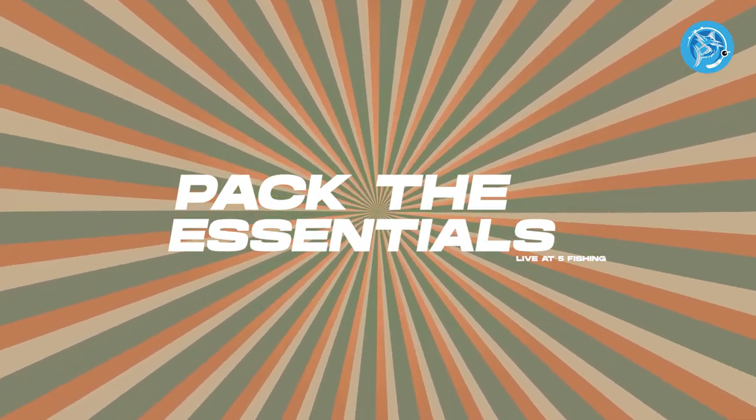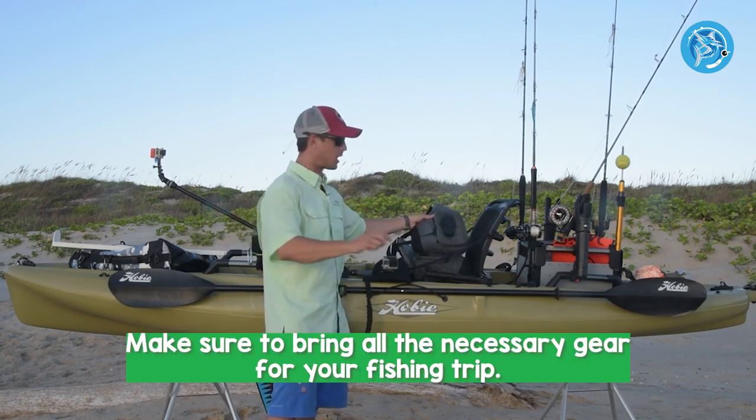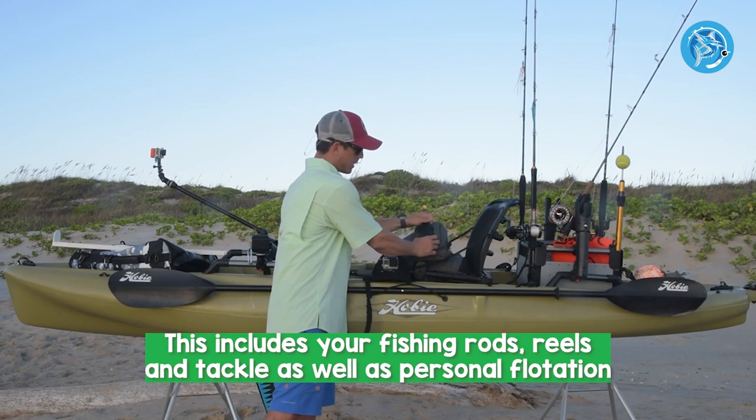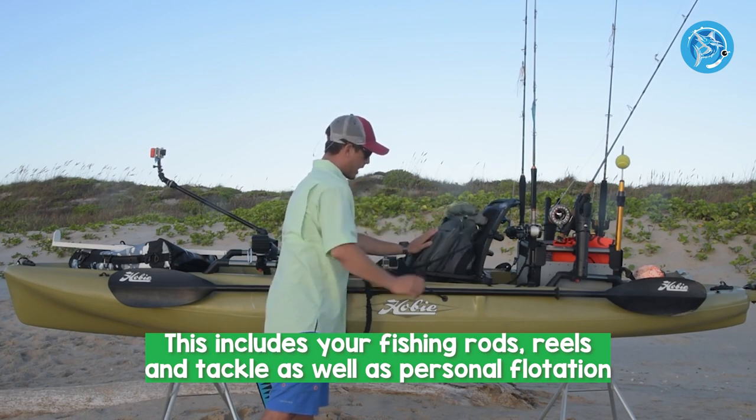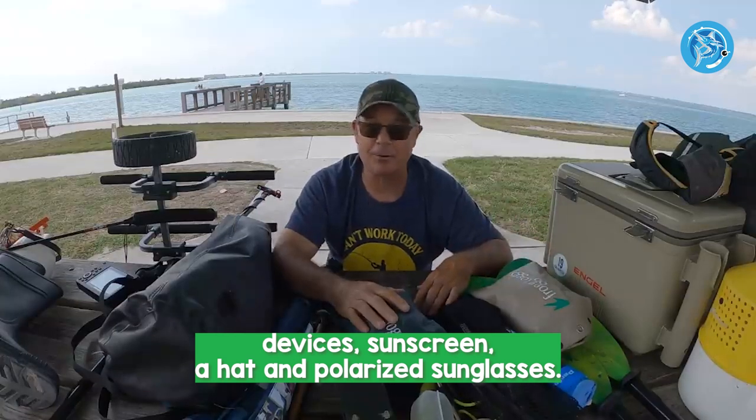Number 2: Pack the essentials. Make sure to bring all the necessary gear for your fishing trip. This includes your fishing rods, reels, and tackle, as well as personal flotation devices, sunscreen, a hat, and polarized sunglasses.